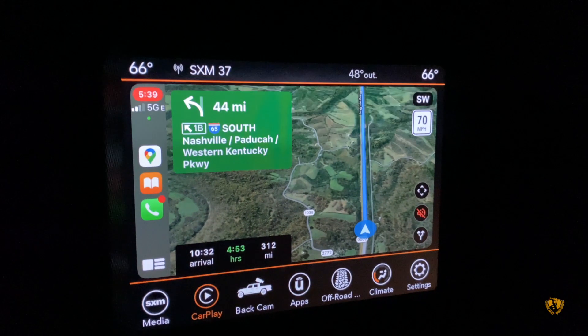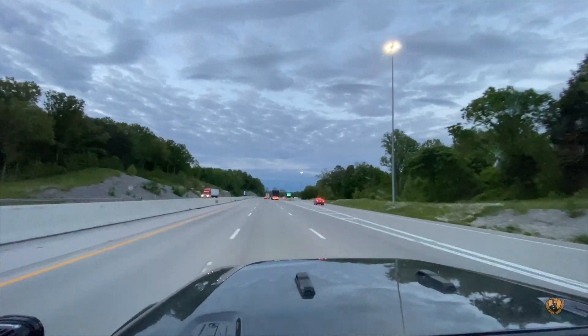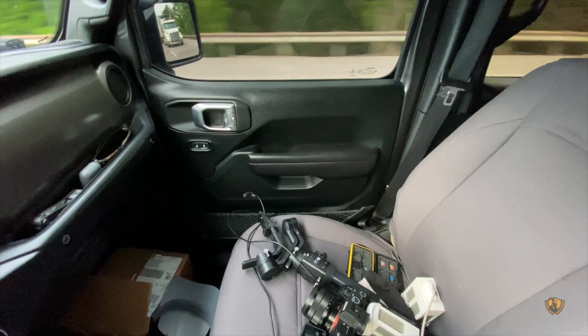We leave Lexington, Kentucky at 5 a.m., and we have a five-hour drive to get to our location where we last left off. Joining us on this trip — no one. Solo time.